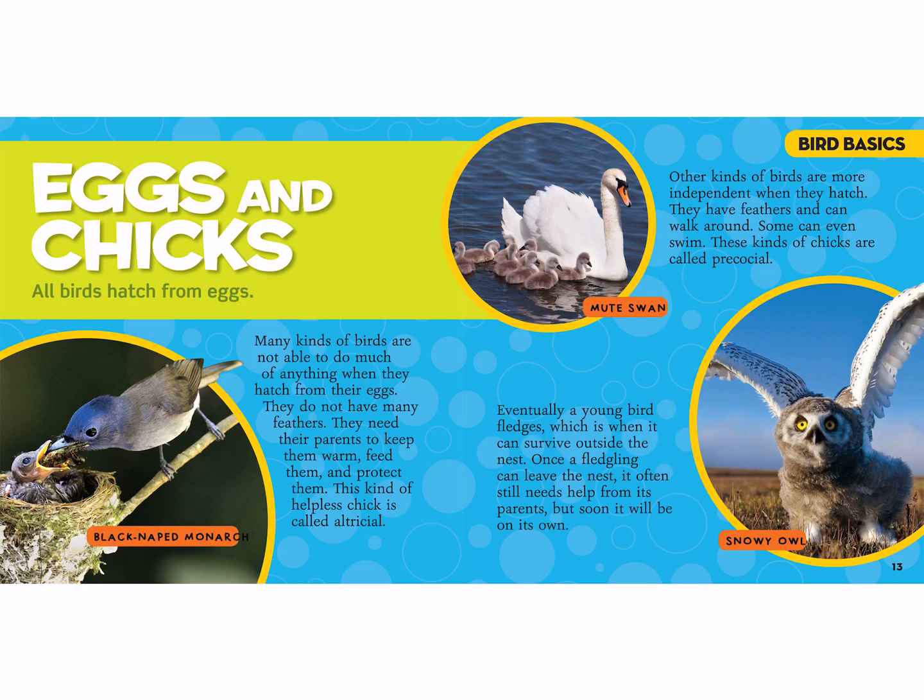This is a black-naped monarch over here that's feeding its baby. Other kinds of birds are more independent when they hatch — they have feathers and can walk around, and some can even swim. These kinds of chicks are called precocial. Precocial means they get all their feathers when they're born and can even swim and walk around. Altricial means that they cannot.